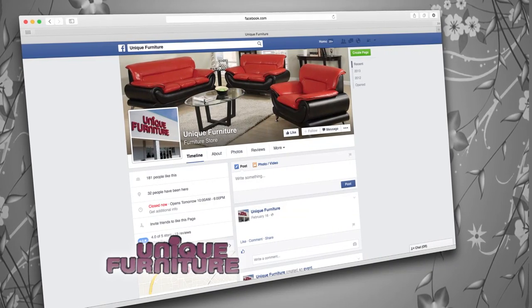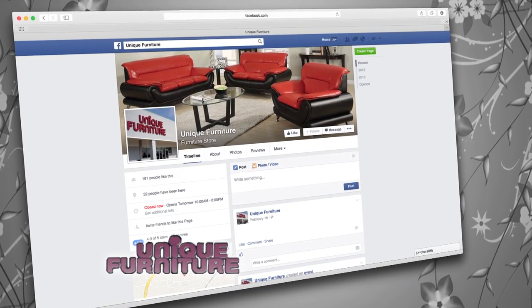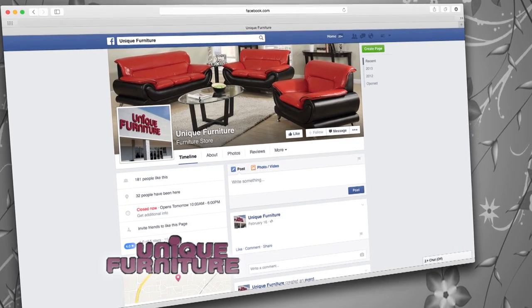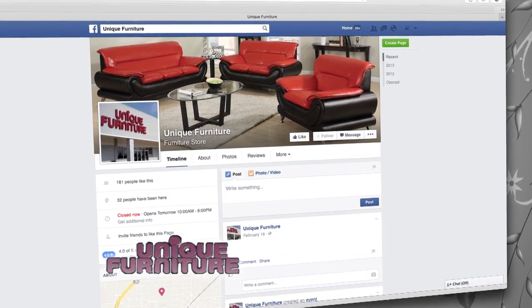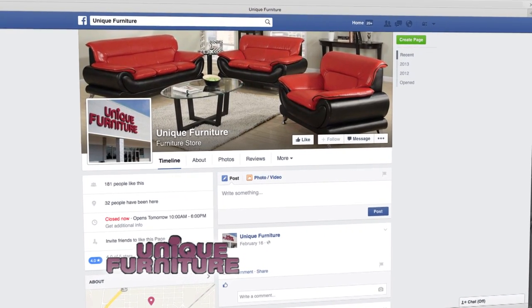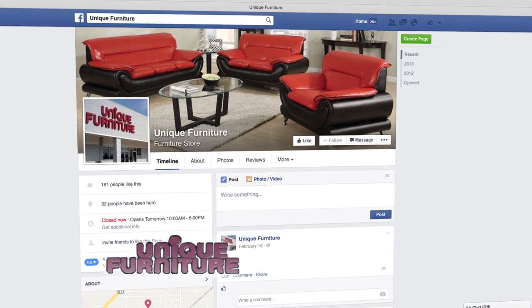Like us on Facebook. After you've been shopping at Unique Furniture, show us how you've decorated your new home by posting your new style. We want to see your style — share your decorating tips with us on our Unique Furniture Facebook page.